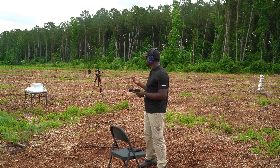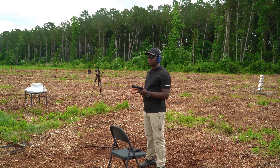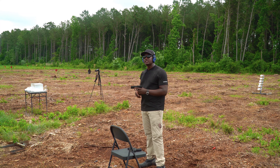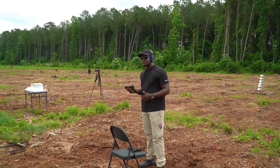I want to see if it can penetrate the standard FBI testing requirement, which is 12 inches or more. We're looking for between 12 to 18 inches, which is what they consider adequate for self-defense, meaning the round can reach vitals.